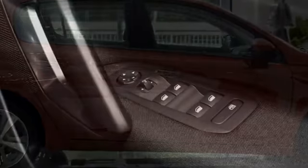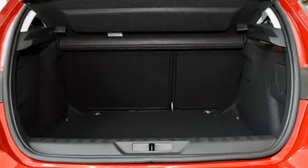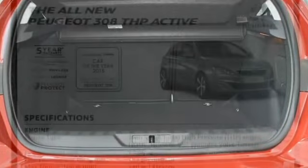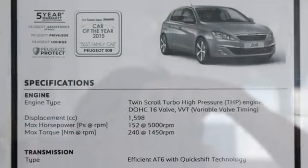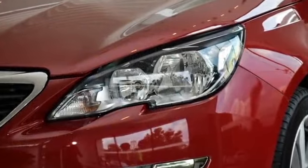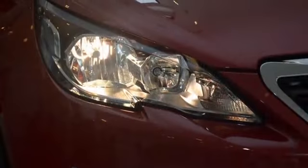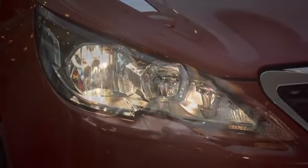Elsewhere, the Alcantara Sport seats are now replaced with fabric ones instead. The driver-side seat also loses its electric massage and lumbar function, though both front seats are still manually adjustable as before. Looking up, the panoramic roof has been removed as well.